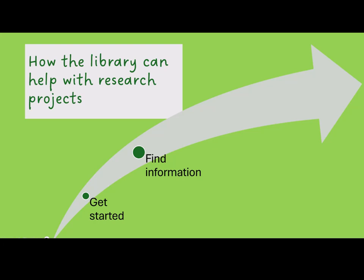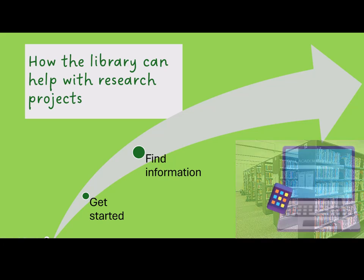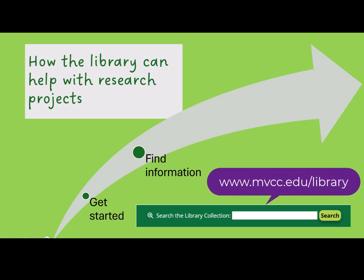While people tend to associate libraries with books, libraries are really about information. While you'll still see plenty of print books in the library, much of the library's information is available online. You can get started searching for information on your topic through the big green search box on the library's homepage.